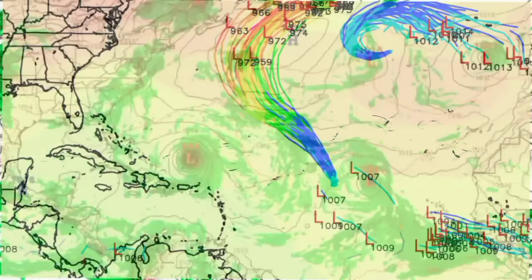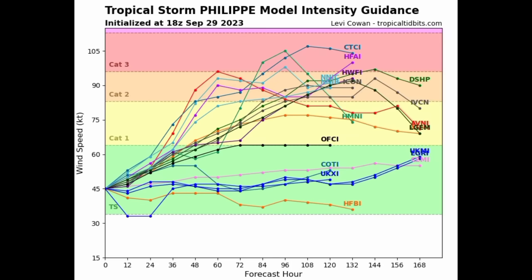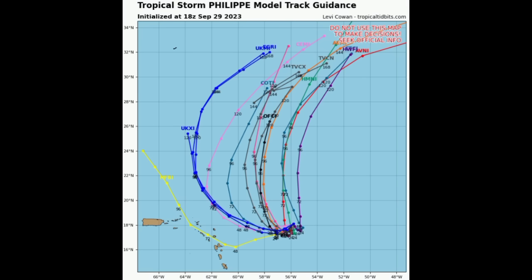Looking at model data, the intensity guidance shows that most models expect some eventual strengthening of Philippe over the next couple of days. Some models even suggest it will become a major hurricane. For the track guidance, we're seeing more consistency compared to prior updates when models were all over the place. A move to the west-southwest followed by an eventual turn to the north is now the anticipated track.